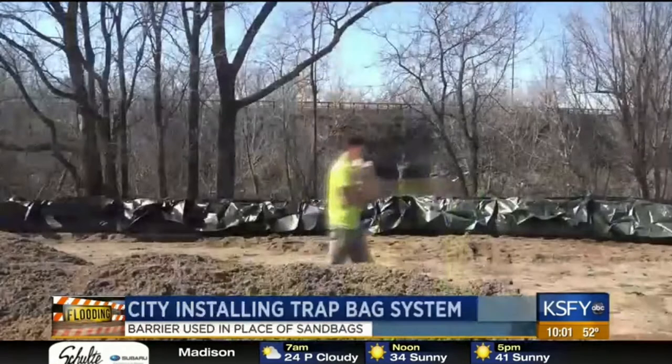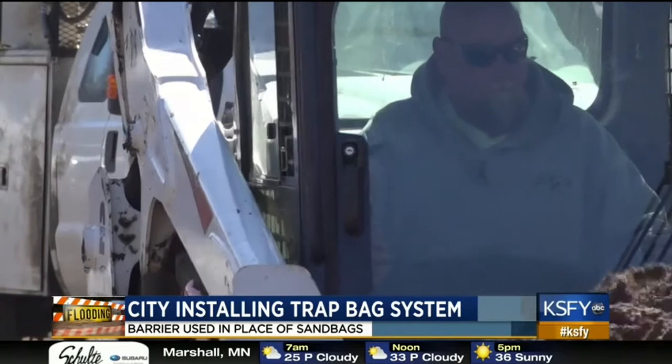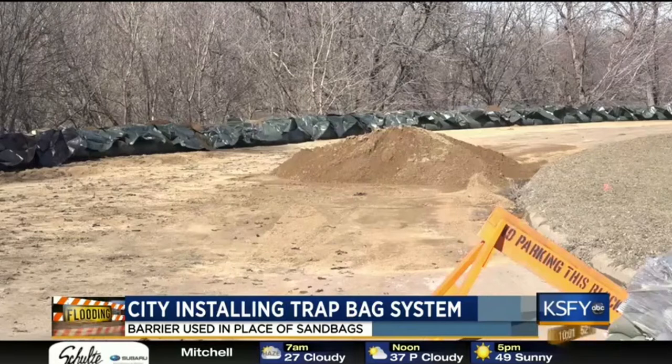It's called the trap bag system. The city went to work immediately after we were made aware of the potential for flooding impacts again, and identified this neighborhood as one that may need some additional protection. It's a barrier that is used in place of making sandbags for flood protection, and it's been a popular barrier used many times in other places known for flooding.